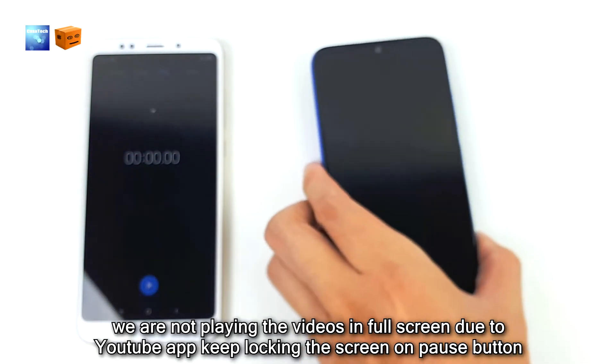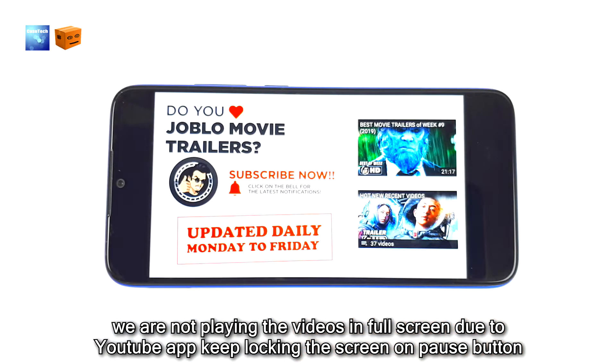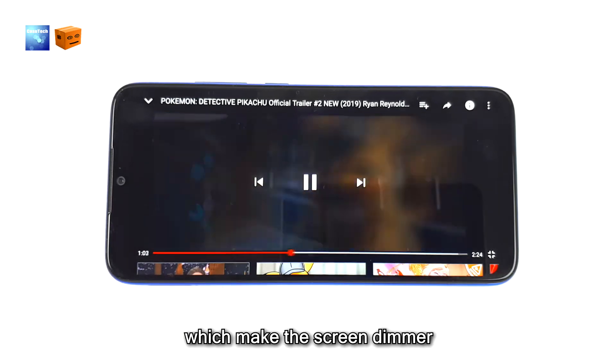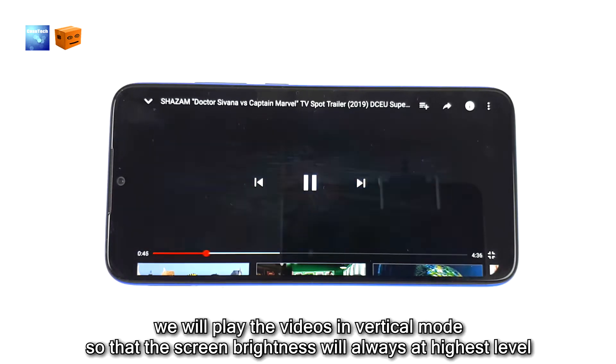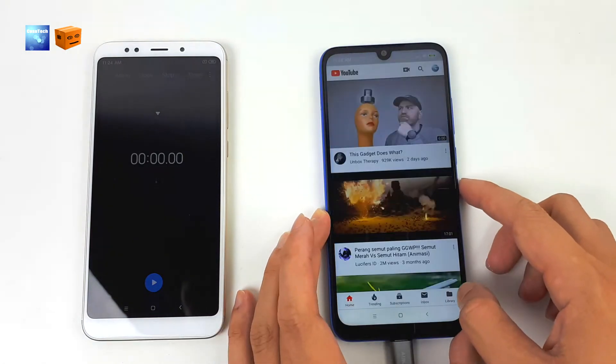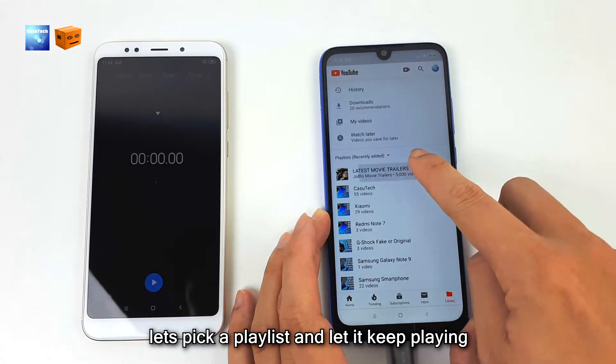We are not playing the video in full screen because the YouTube app kept locking the screen on the pause button, which makes the screen dimmer. We will play the video in vertical mode so the screen brightness will always be at the highest level. Let's pick a playlist and keep playing.